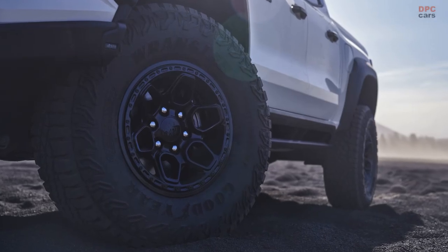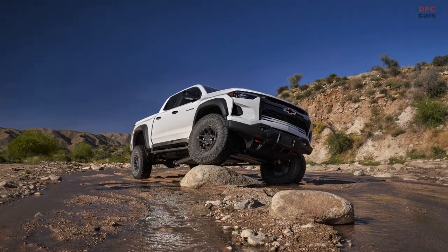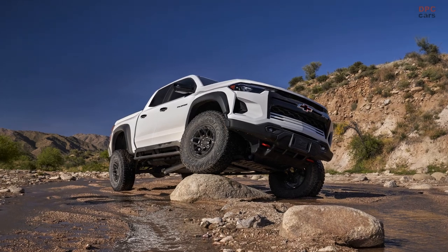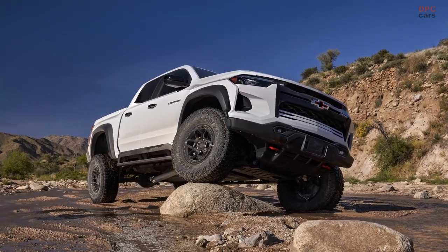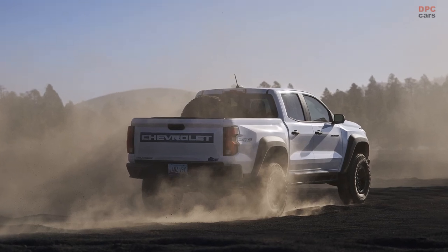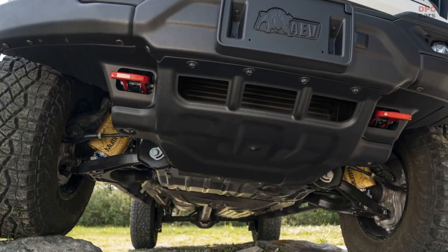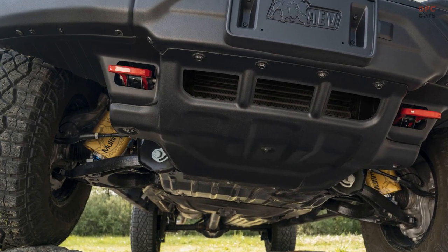The AEV kit is a true game-changer, offering a heavy-duty front bumper capable of accommodating a winch, a rear bumper, and fender flares that house awe-inspiring 17-inch beadlock-capable wheels wrapped in massive 35-inch tires. As the spare tire no longer fits underneath the bed, it now finds its new home on the standard AEV bed-mounted carrier, cleverly positioned off-center to minimize obstruction of rearward visibility.